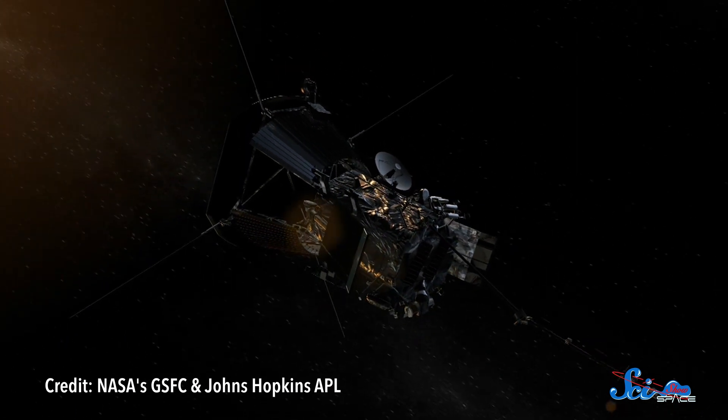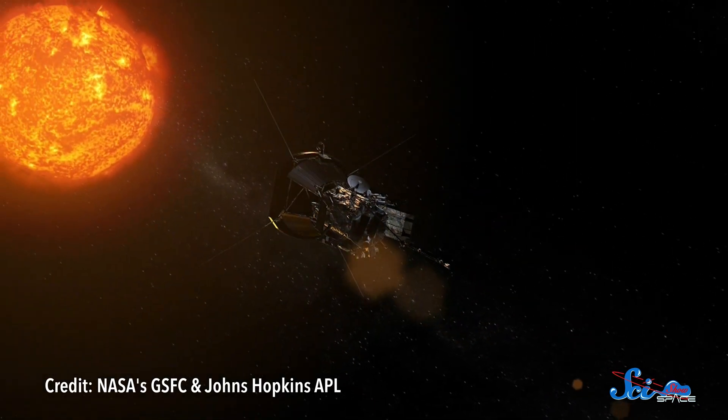The Sun is a pretty big deal. It affects pretty much everything that happens here on Earth, as well as all the other planets in the solar system. But in some ways, we know shockingly little about what the Sun is actually like. Now, that's about to change, thanks to the first results from NASA's Parker Solar Probe.